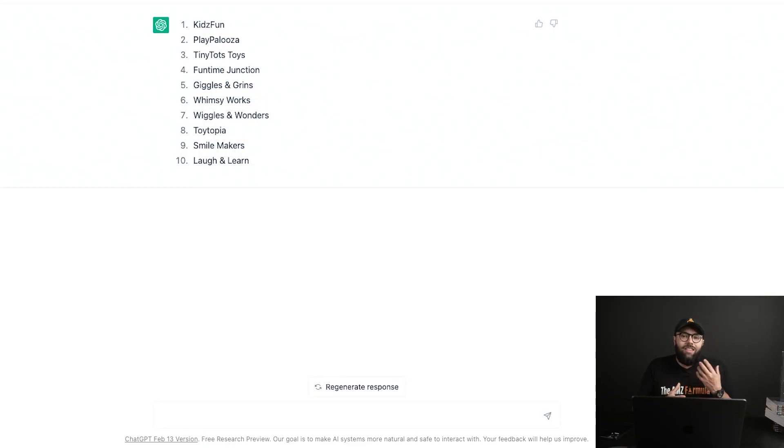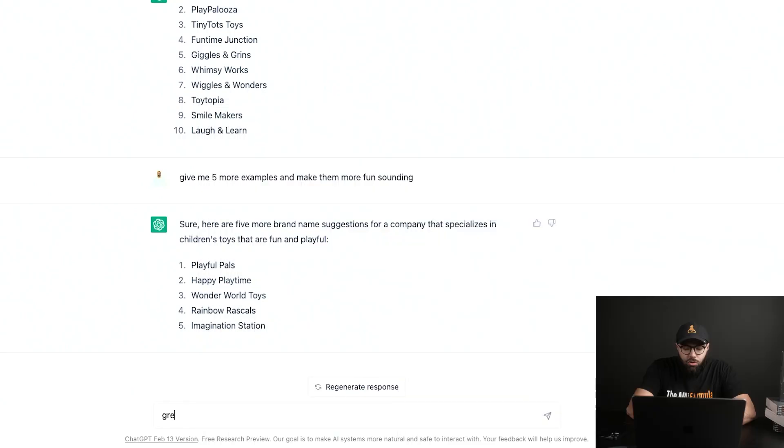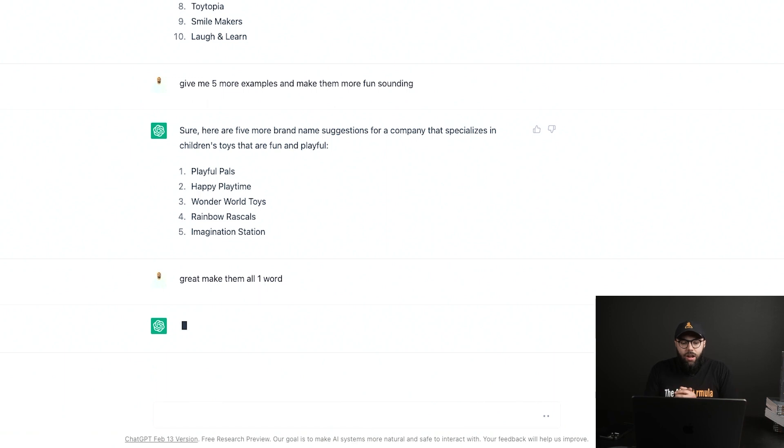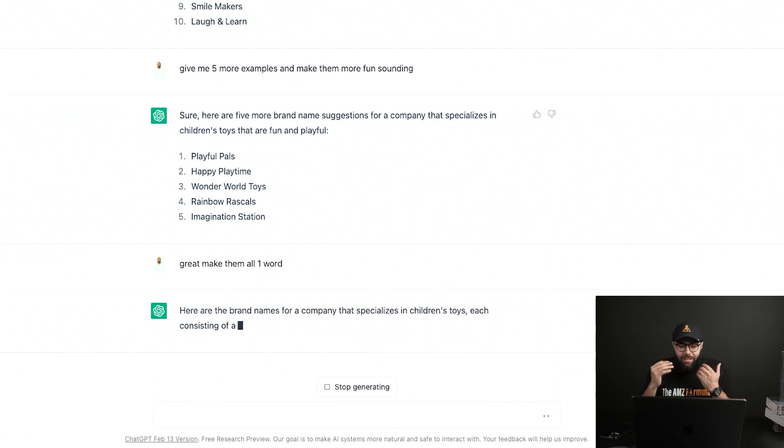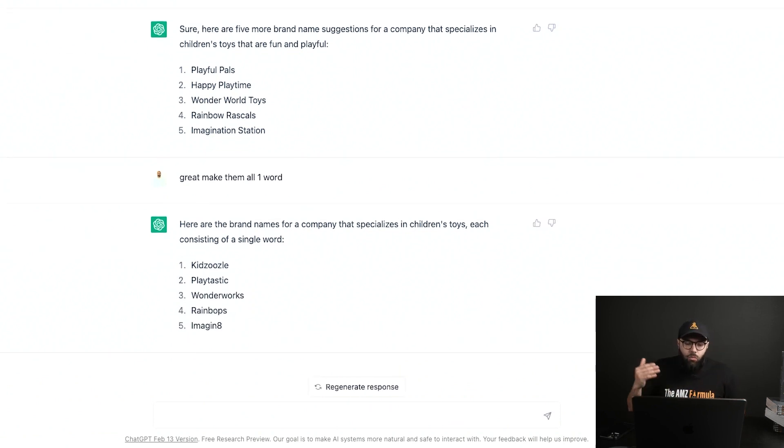Once this is populated, you can tell it to regenerate a response, which means it'll repopulate a new 10. You can say things like 'show me five more,' 'show me 10 more,' 'give me 25 more,' or 'give me five more examples and make them more fun sounding.' The more specific you are with the directions that you give ChatGPT, the better results you're gonna get. Here you can see it literally changed these names and made them a little bit more playful. You can then say 'make them all one word,' and it'll adjust to a list of names that are playful for a children's toy brand, all single words.